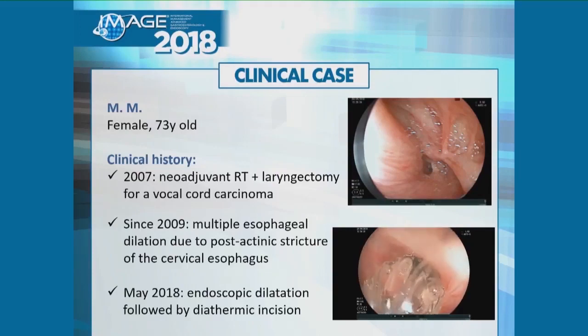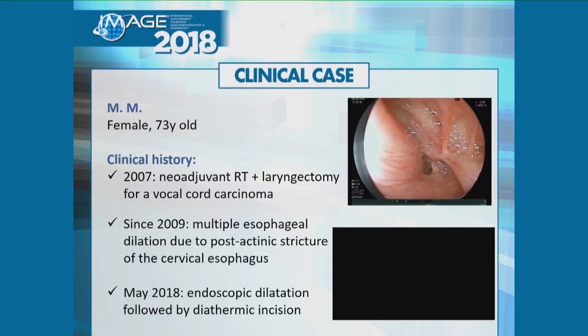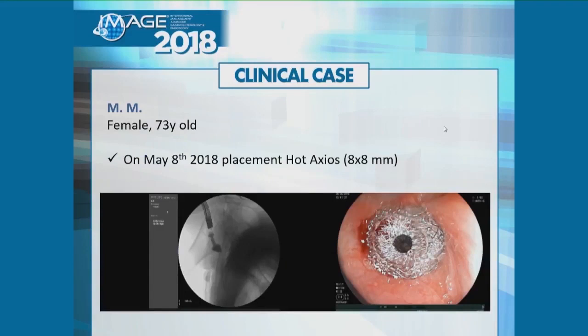After the pre-cut incision, I dilated again, and at that point you can see there was a nice opening of the balloon. Afterwards, we decided to place an Axios, and she fully recovered.